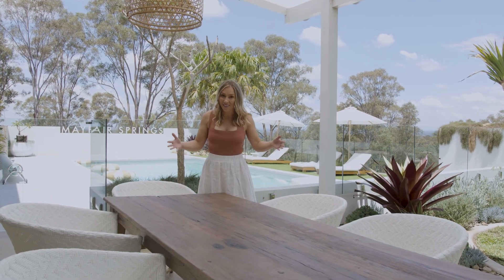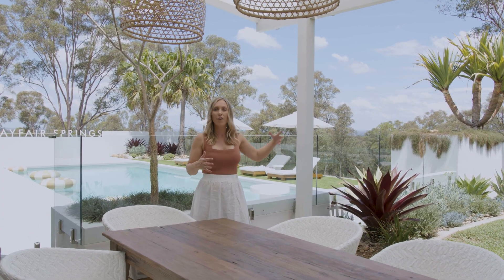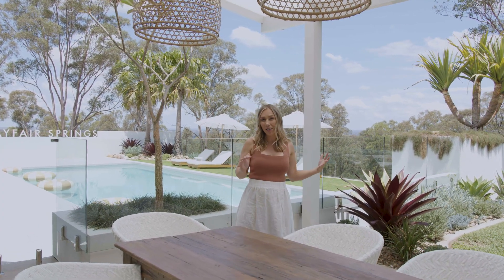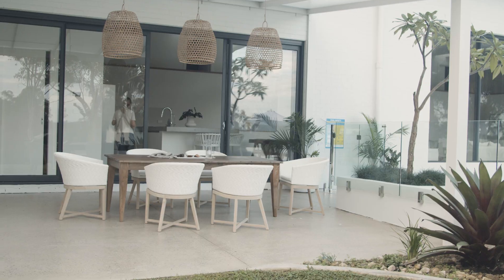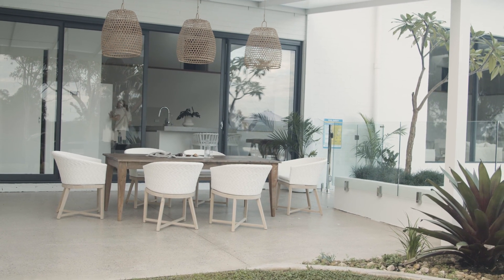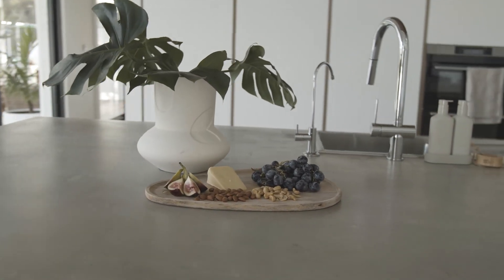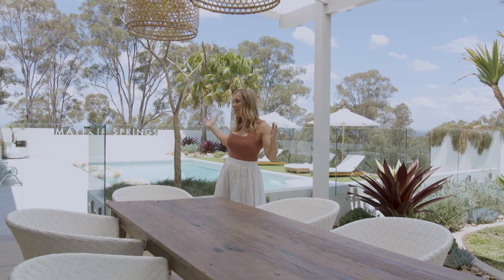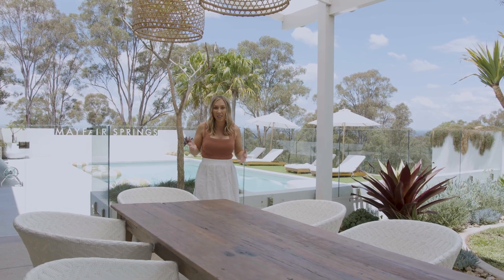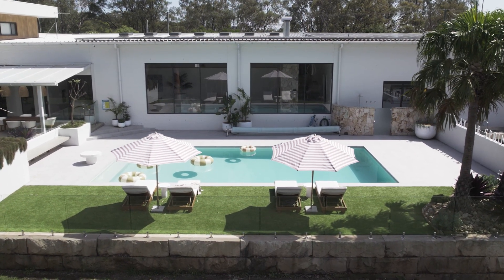We're on acreage, and one of the things we could have done is put the pool further away from the house, but we deliberately kept it nice and close — firstly to be able to keep an eye on the kids, but it also meant that when we're entertaining we're right near the kitchen. It meant we didn't need a second entertaining area separate from the house, which possibly would have required an extra kitchen and a whole heap of extra dinnerware. It's just convenient and practical that it's all kept together.